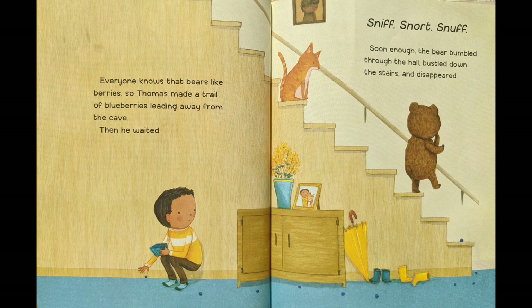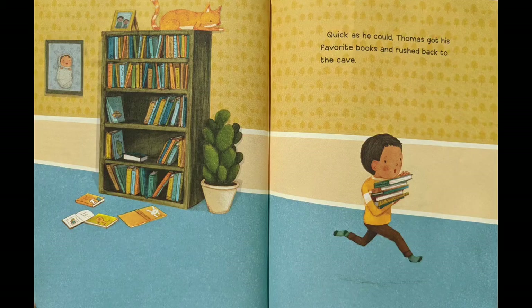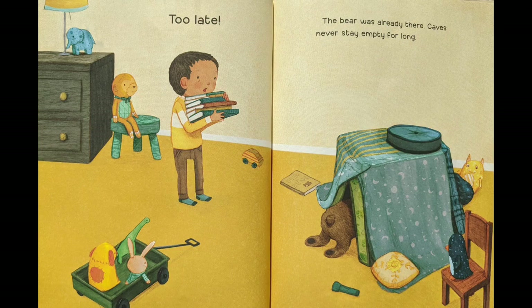Everyone knows that bears like berries, so Thomas made a trail of blueberries leading away from the cave. Then he waited. Sniff, snort, snuff. Soon enough, the bear bumbled through the hall, bustled down the stairs, and disappeared. Quick as he could, Thomas got his favorite books and rushed back to the cave. Too late — the bear was already there. Caves never stay empty for long.